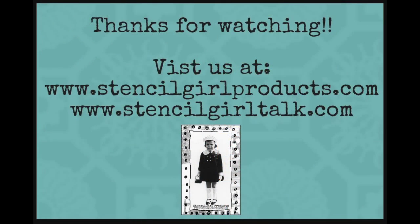So Laura, I am so happy that you're joining us here at Stencil Girl Products. Welcome to our family. For more information about our products, please visit Stencil Girl Products at www.stencilgirlproducts.com. Thank you, everybody! Bye, see you soon!